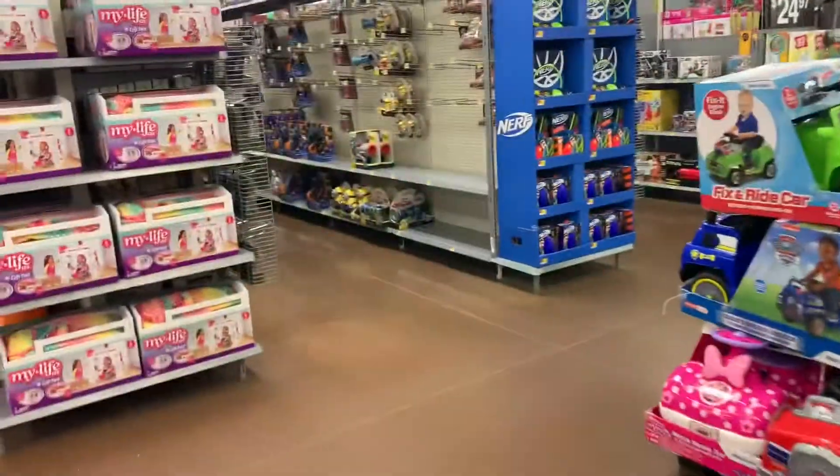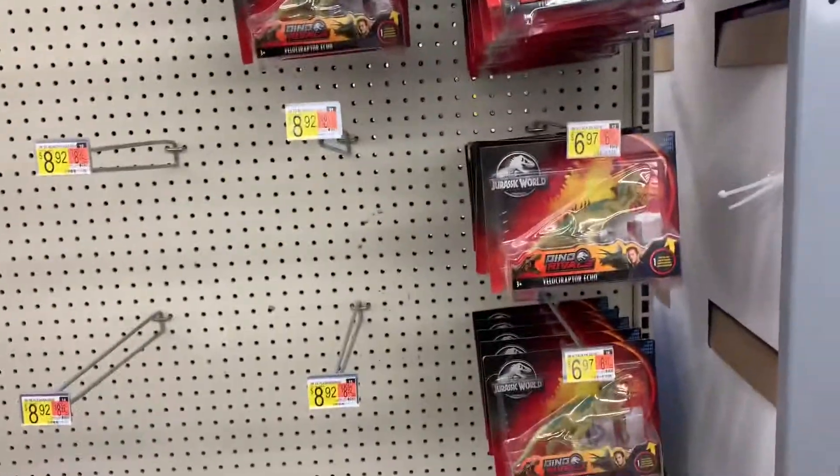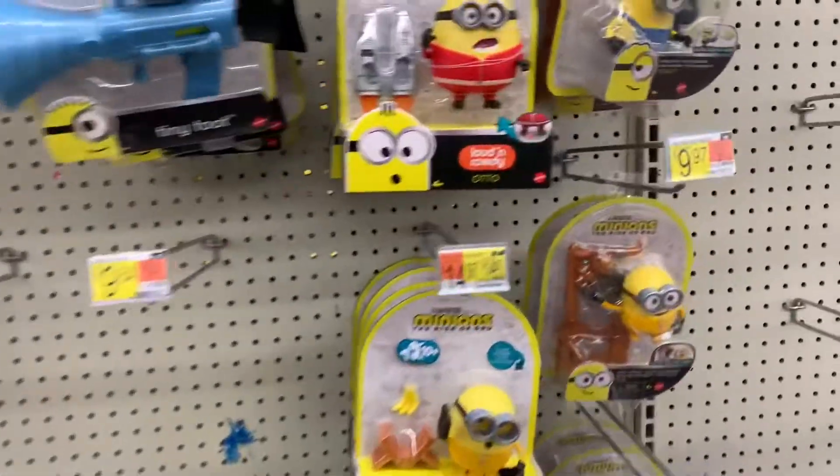Hey guys, we're in here at Walmart. Let's see what they have. Only some Jurassic World or something. It's not looking so empty. You got the Minions, a bunch of different Minions.